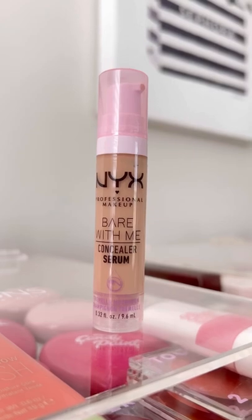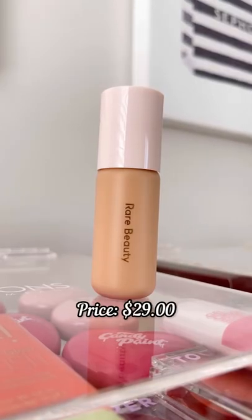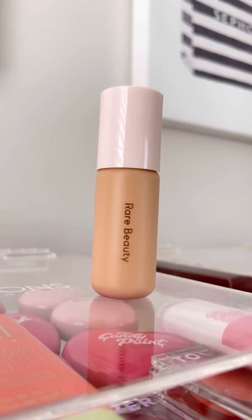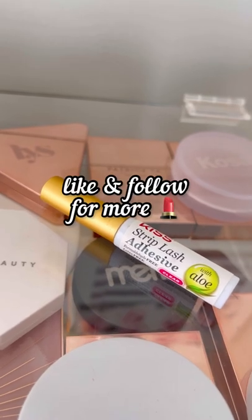If you like a hydrating, good-coverage concealer, you need this one from NYX. The Rare Beauty tinted moisturizer is the best product for the summer — it has SPF, good coverage, and it's long lasting. This lash glue is a must and it's just under five dollars.